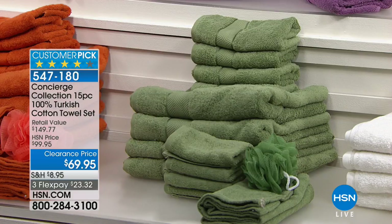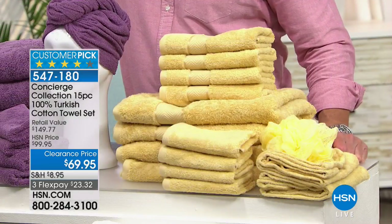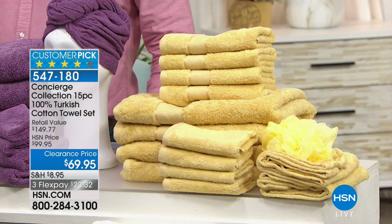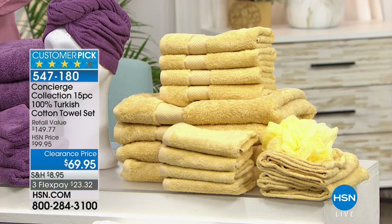Below that we have sage green - it's a warmer sage. Next to that is white, the classic spa go-to that's also a great gift color. Above that is the butter, which is like a warm neutral.